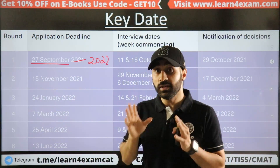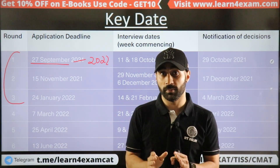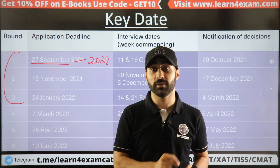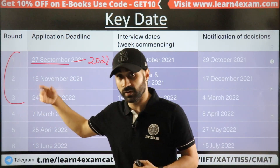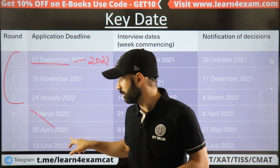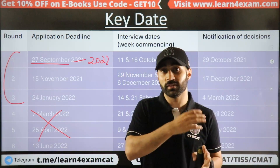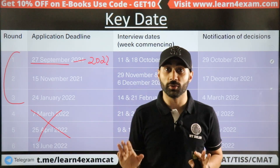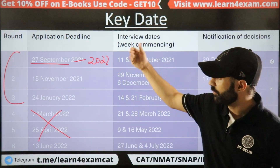Indian students should apply in the first 3 rounds. If you apply in rounds 4, 5, or 6, you will have a 99.99% chance of rejection. Always apply in the first 3 rounds. The reason Imperial recommends this for Indians is that visa processing takes much longer for Indian students, so they know Indian students will not be able to join if they apply late.